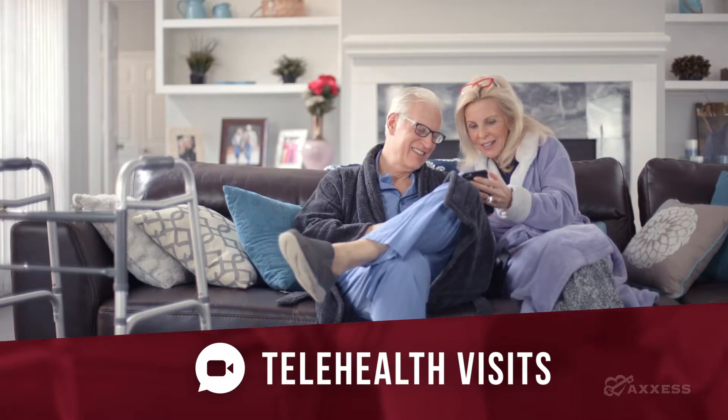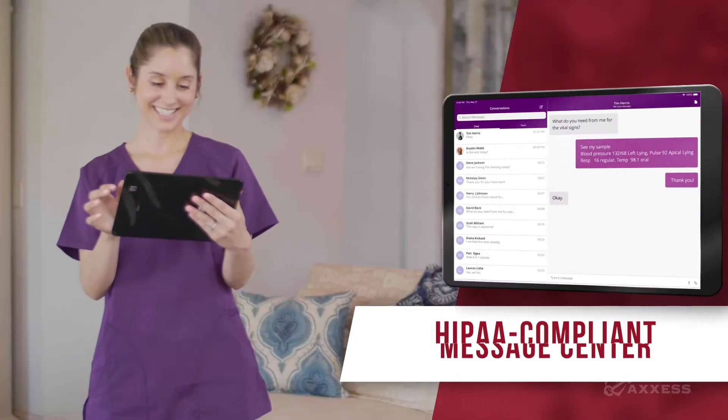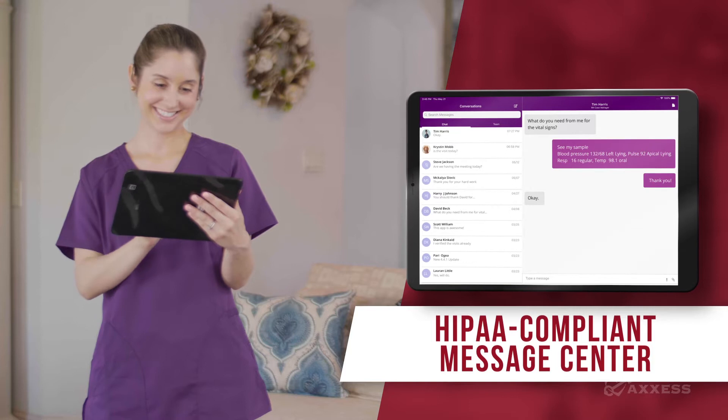And if you can't be face-to-face with your patient, our app helps you complete telehealth visits too. Easily communicate with your team thanks to our HIPAA-compliant messaging center.